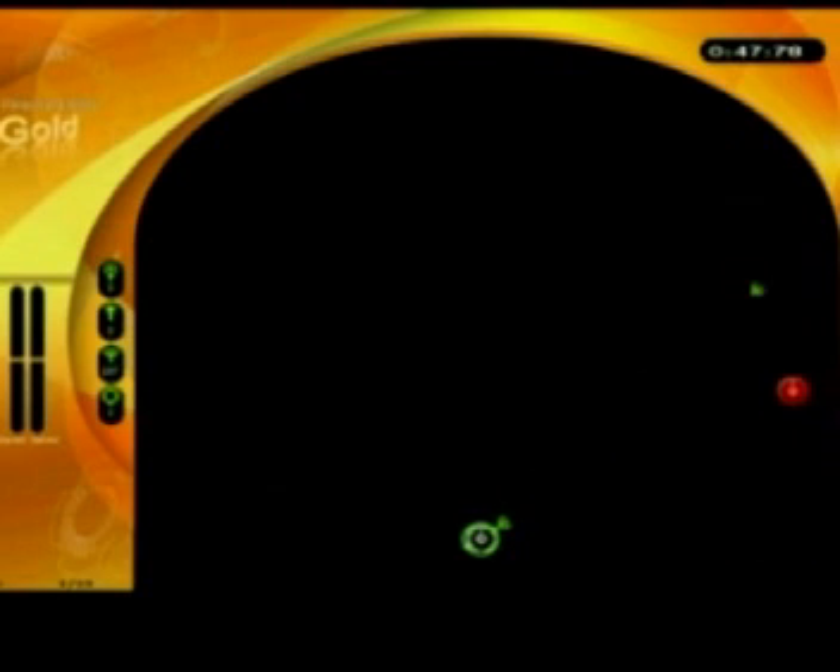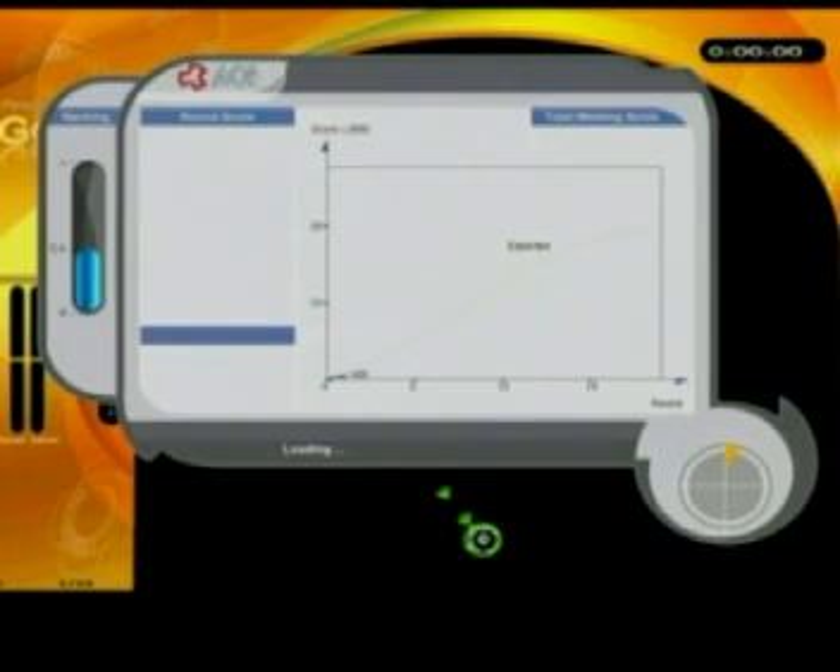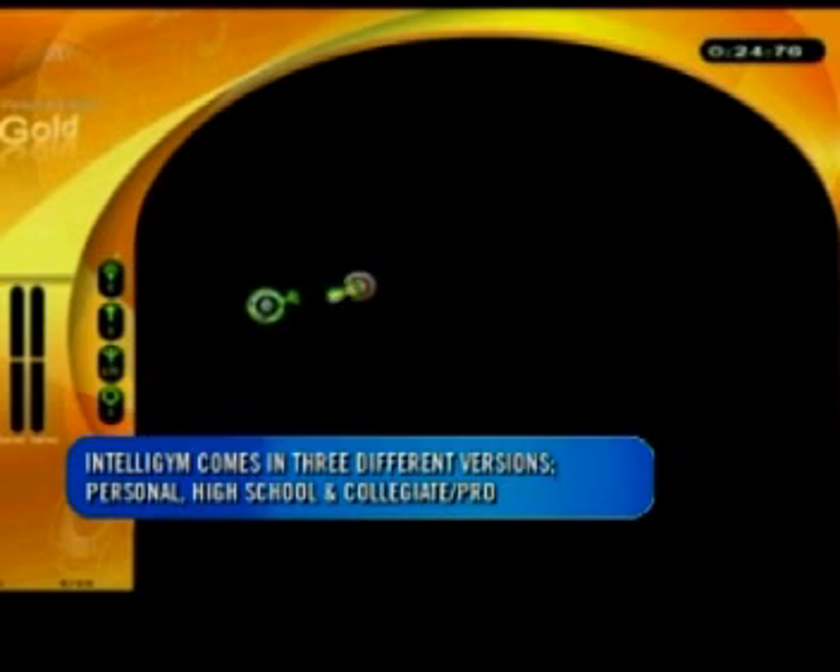The methodology was actually developed for use with fighter pilots in the Air Force, where quick thinking means either life or death. It's not that serious on the court, but the thinking process behind it is similar — becoming a smarter player to make you and your team better.